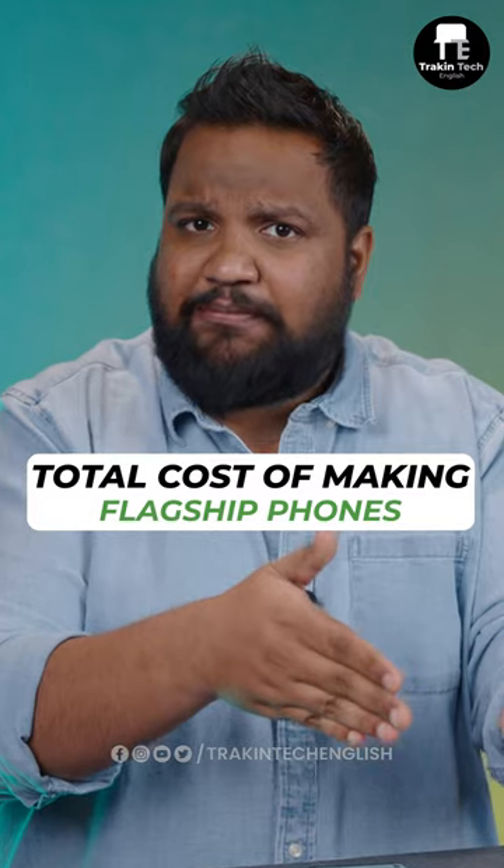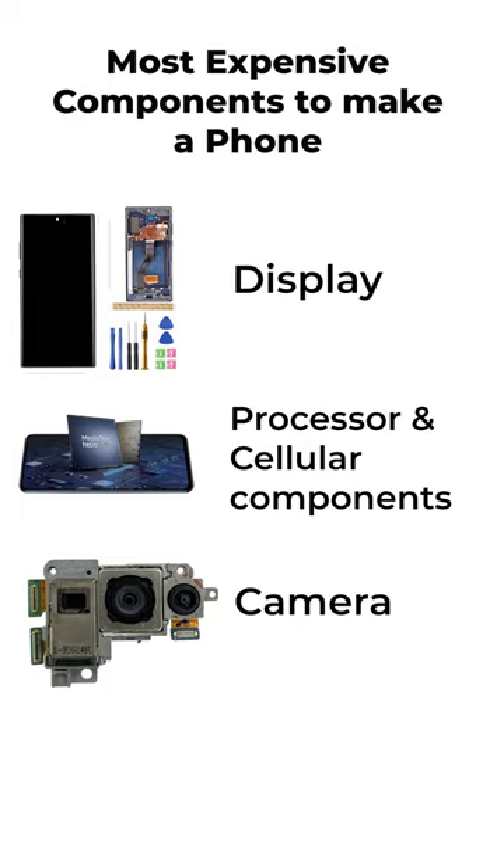And to make these phones, in the bill of materials, the most expensive components are the display, the processor plus cellular components, and the camera.